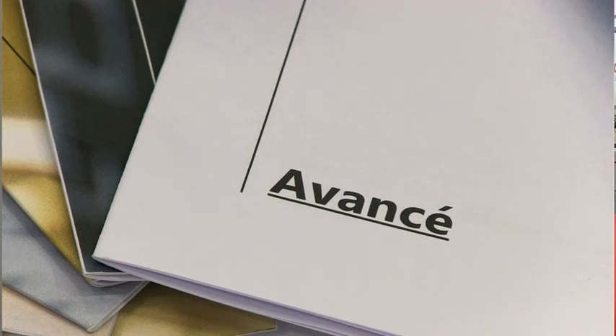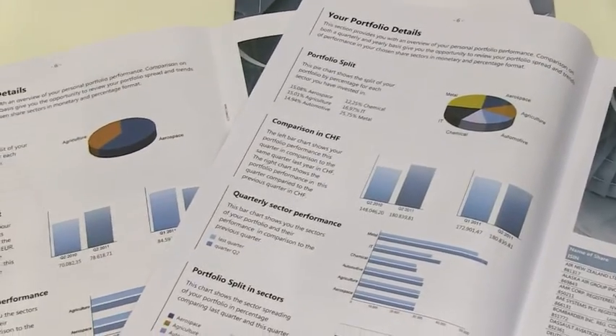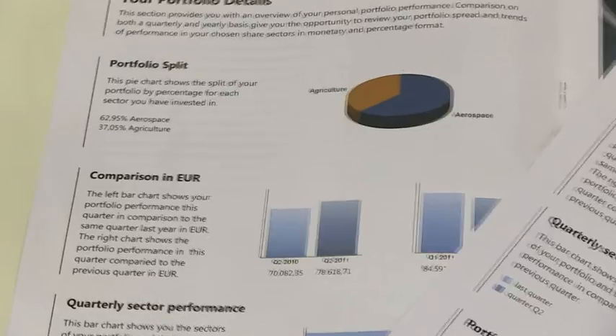Another kind of custom publishing is the Avancer. It's a personalized portfolio overview for investors. It's full of tables and charts and graphs, and it's customized, of course, to each investor.